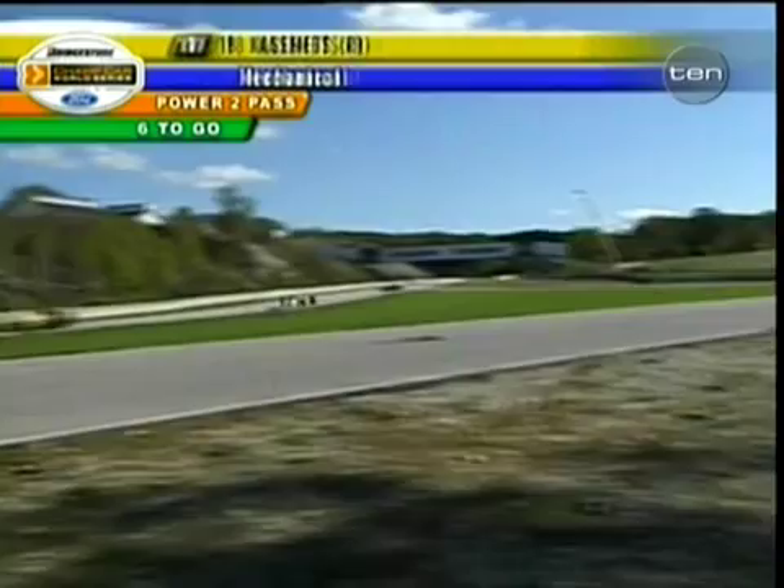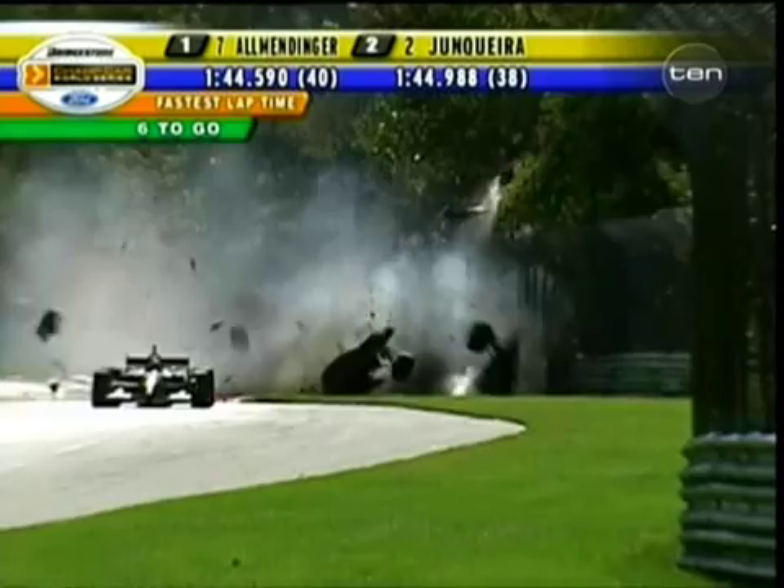Oh my goodness! Oh my God, massive accident! Oh my God, that is the motor — a car, a tub landed upside down. That is the kink.